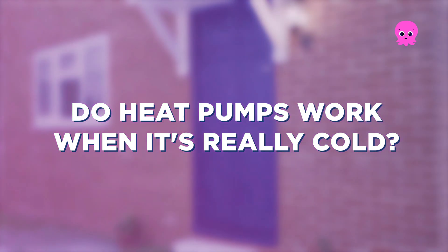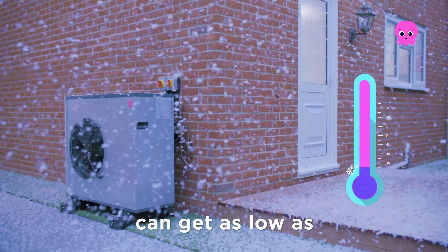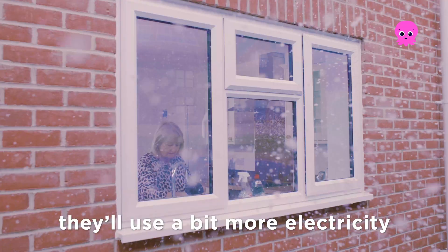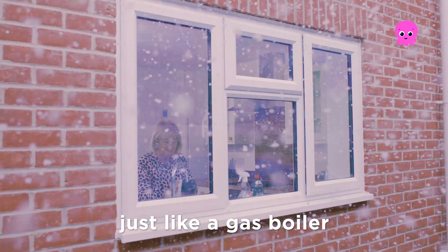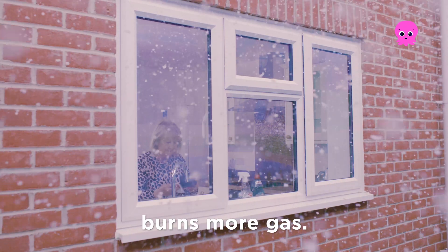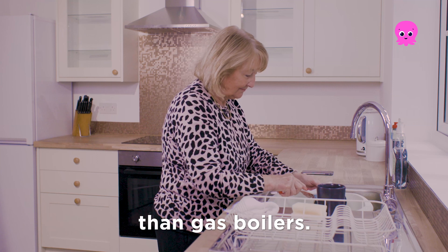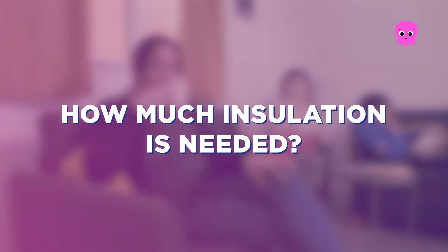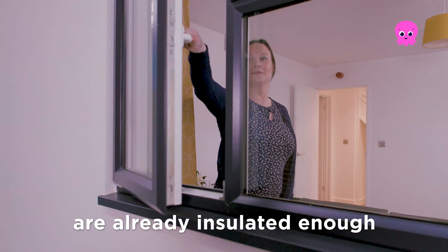Do heat pumps work when it's really cold? Heat pumps are really popular in Scandinavia, where the temperature can get as low as minus 20 degrees Celsius. When it's cold, they'll use a little bit more electricity than usual to heat your home, just like a gas boiler burns more gas. But even when it's freezing outside, heat pumps are still more efficient than gas boilers.